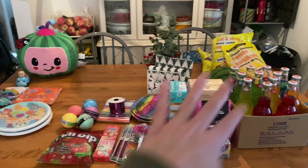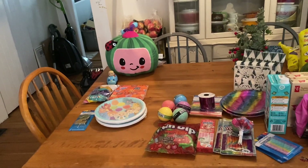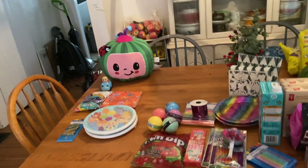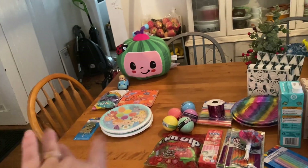Here is stuff for Isla's party and then some stuff for Gunner's. I couldn't really find a lot of decorations for Cocomelon. I have a couple of things coming in the mail, but mostly I'll just be making things and using toys we already have for decoration.